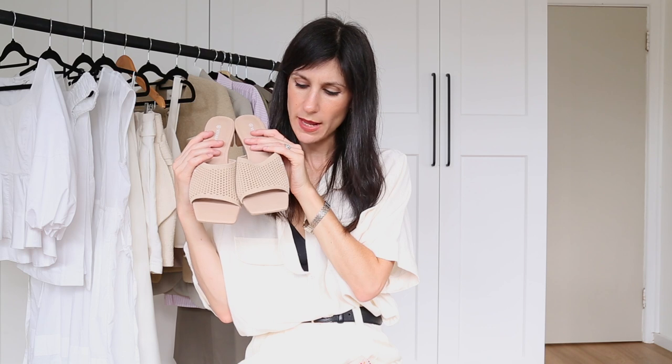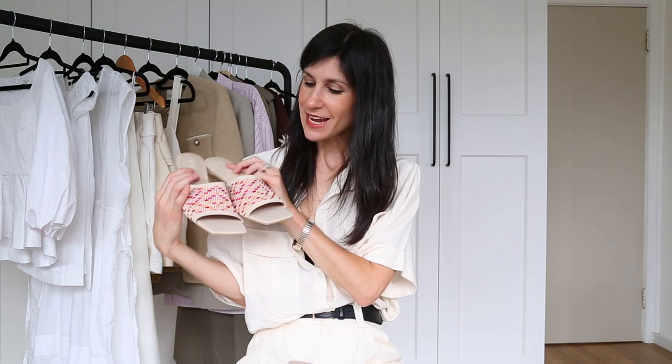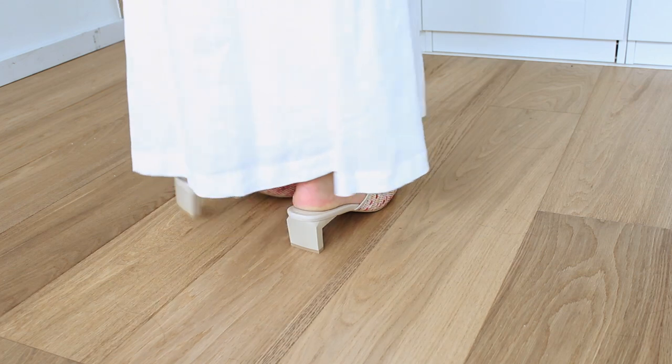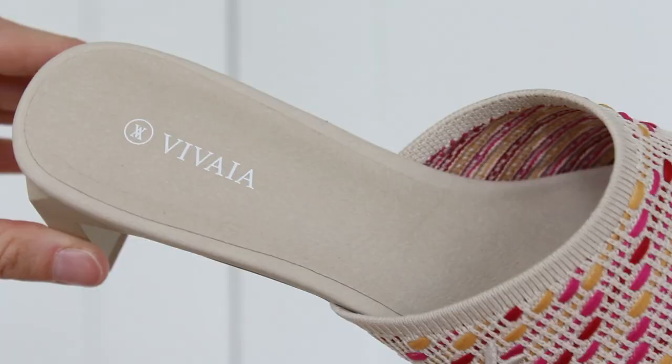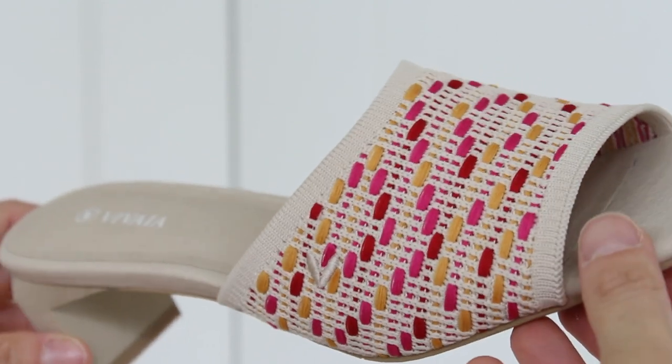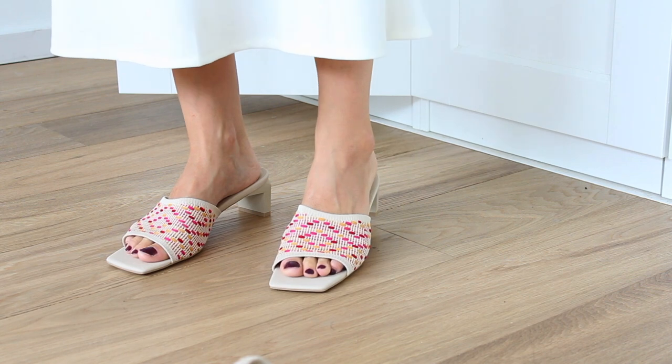That colorway is in this beautiful nude or pale beige mesh. I also got the Juliet style in the pink multi-crochet, which I think are so stunning — really, really fun, and a great way to add punchy vibrancy to your outfits, especially if you are more of a neutrals lover like I am. I'll show you some close-ups so you can get a better sense, but they really are just so exquisite.